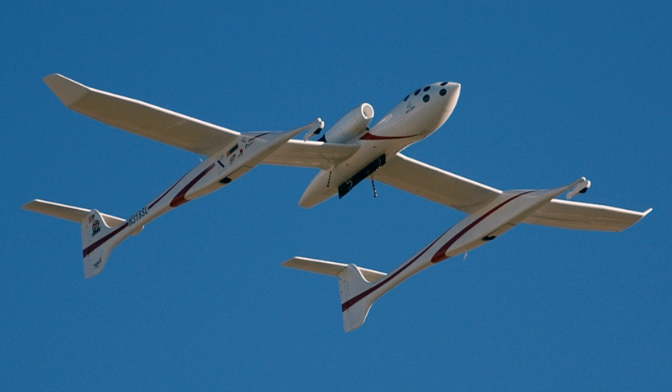Following the SpaceShipOne flights, the White Knight was contracted for drop tests of the Boeing X-37 spaceplane, from June 2005 until April 2006. The White Knight was retired from service in 2014 and is in the inventory of the Flying Heritage Collection.